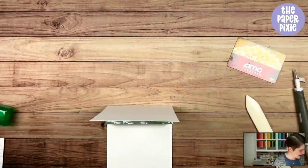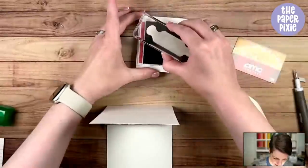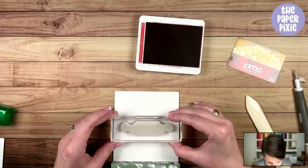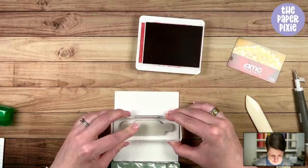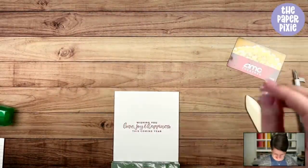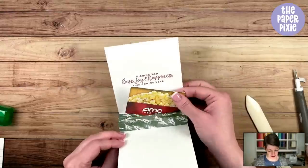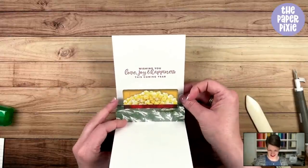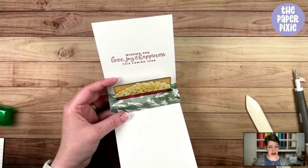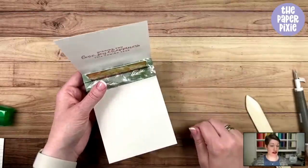Let me grab Real Red ink and get it good and inked up. I'm going to eyeball the placement and stamp — it probably would have been helpful to do this before you glue, but here's hoping. That's the inside — you can see the gift card pops up. I have plenty of space here. The way I've seen this pop-up gift card holder done is in landscape, but I did it a little bit narrower, which leaves space to write a note to the recipient.